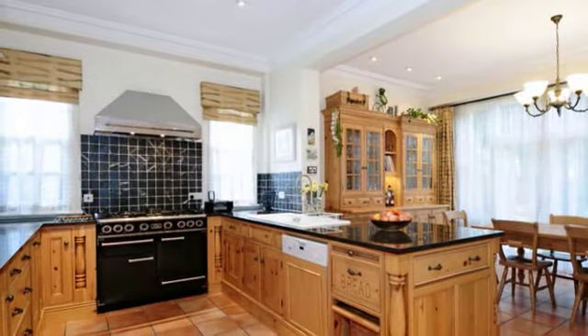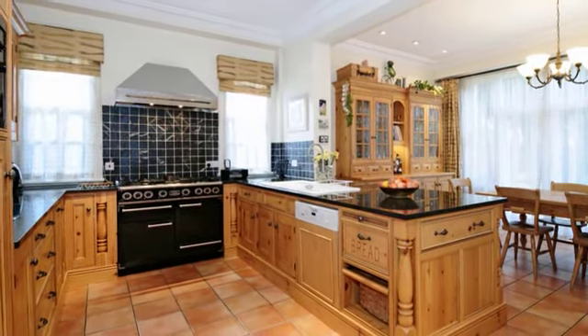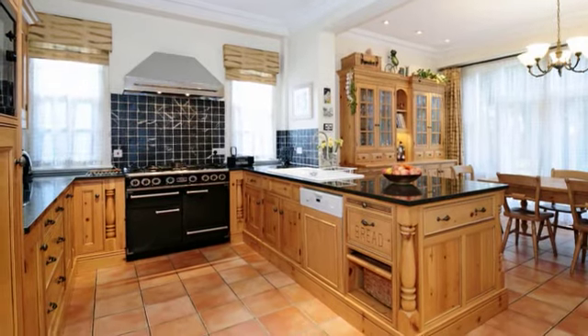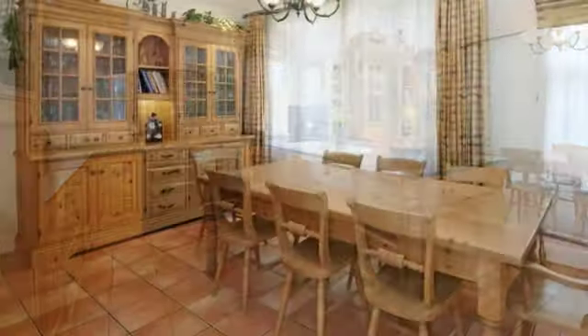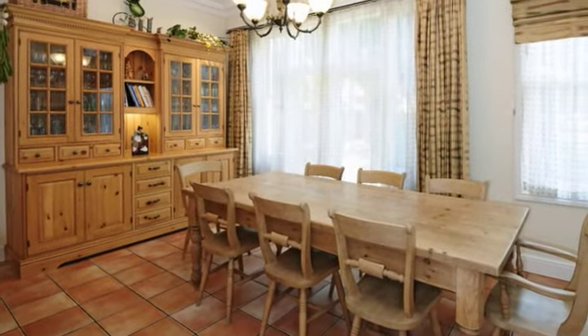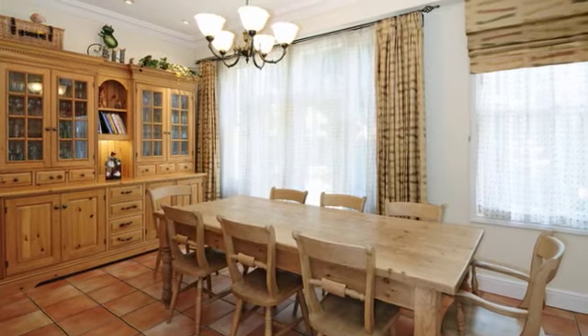The kitchen breakfast room is a stunning heart to this home, with bespoke units, granite work surfaces and top quality integrated appliances. The room is very spacious with more than enough room for a large family table, and there are doors opening into the garden.